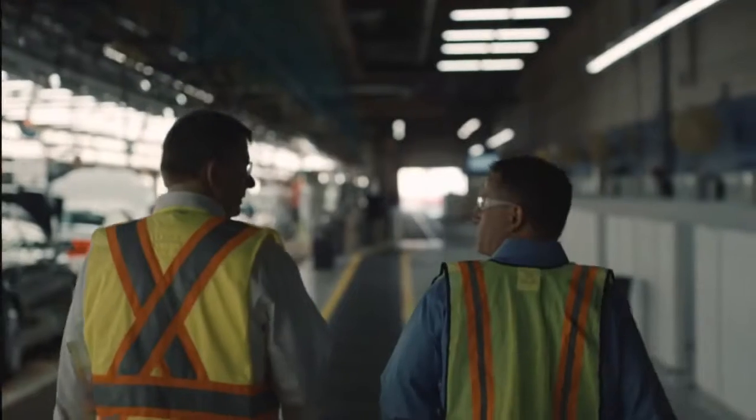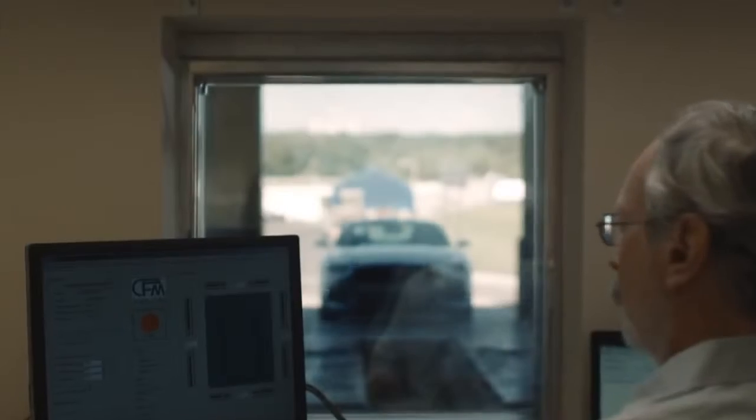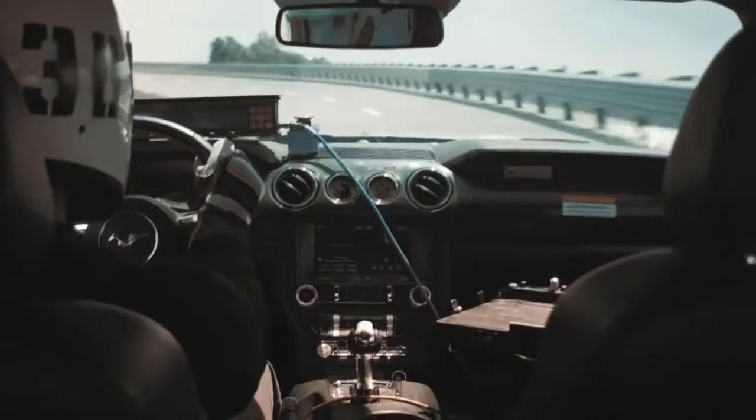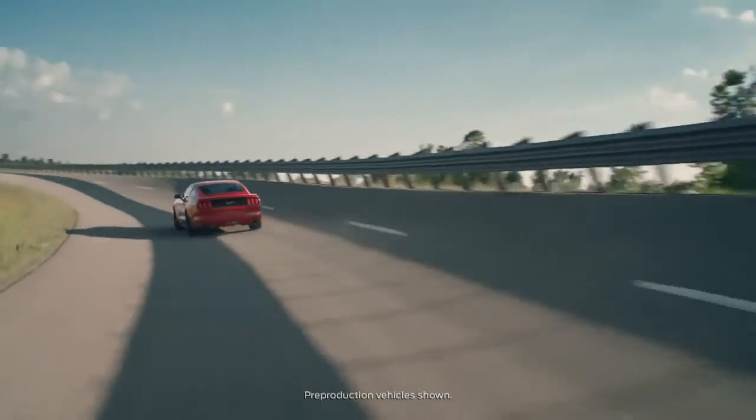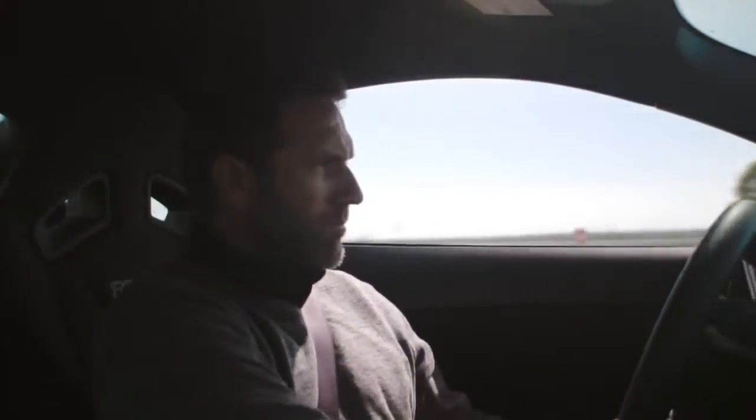Because the car is all new from bumper to bumper, we had to do a lot of testing. We do it for almost anything you could think of — from radio reception to wind noise, the way the car rides, how it steers.